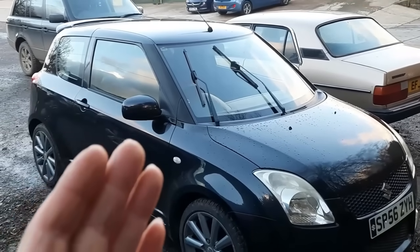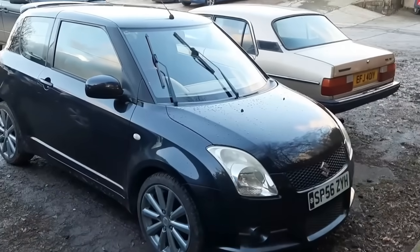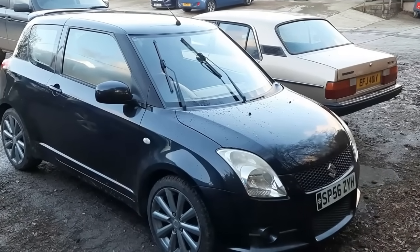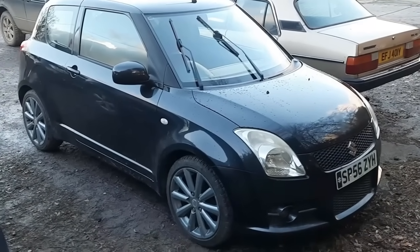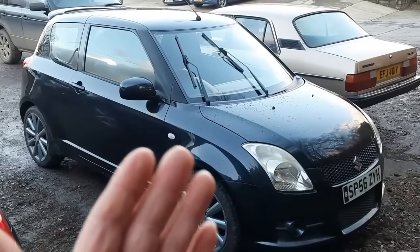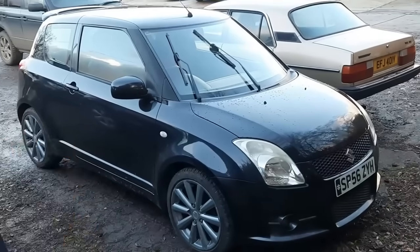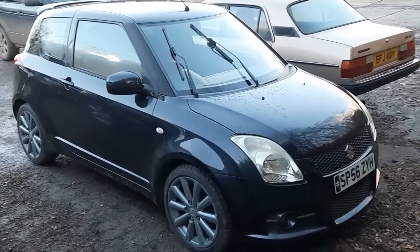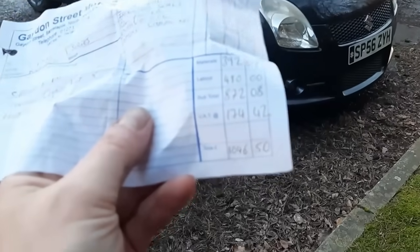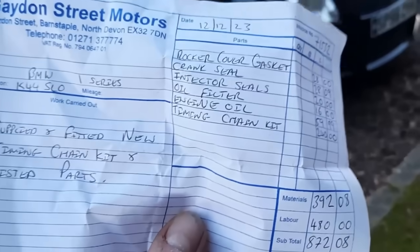Just to recap: the car was seven months old when the timing chain started to rattle. Now under consumer law, after six months it is down to the consumer to prove there was a fault at point of sale. With this being a 2011 car with 100,000 miles on it, a timing chain becomes fair wear and tear - they don't last forever, much like cam belts. So theoretically there was no proof of a fault at point of sale and I didn't really need to do much.